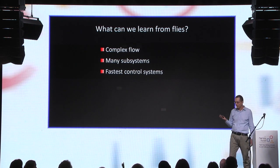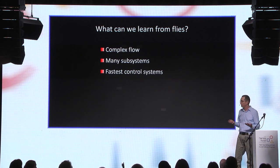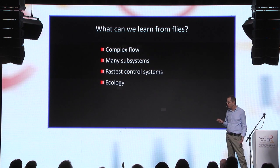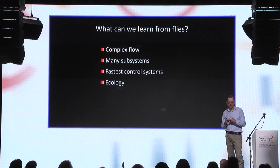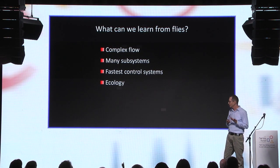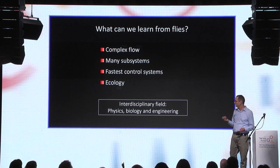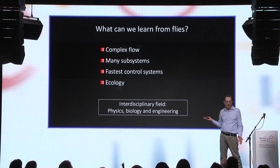That is because insects are inherently unstable. They have to constantly control their flight to stabilize themselves, otherwise they would crash. The flight of insects is also important to the ecology — insects are pollinators, they can be pests, and they're a very important link in the food chain.